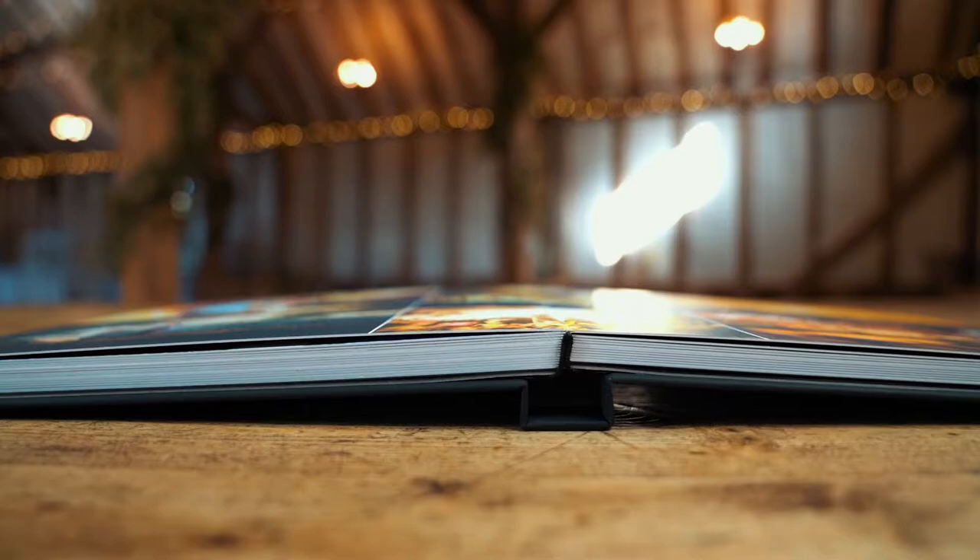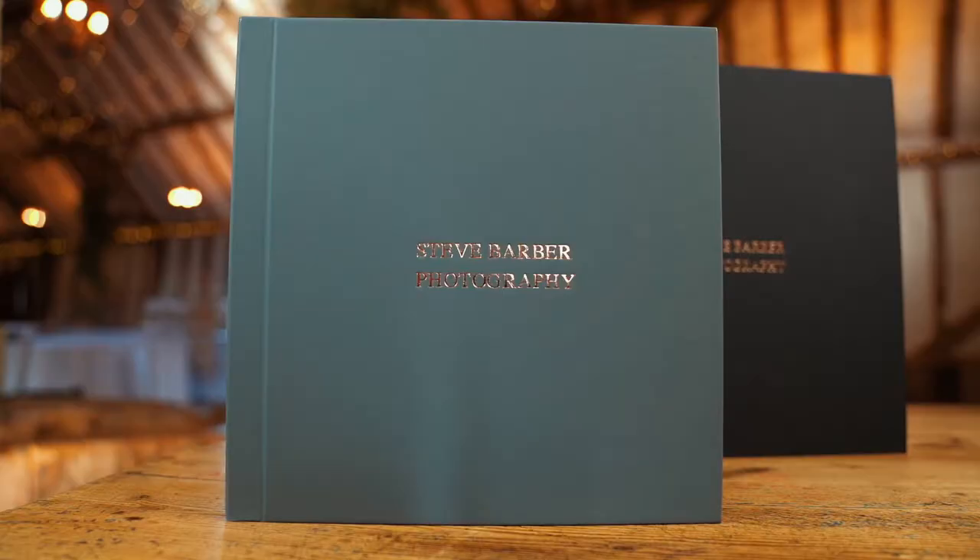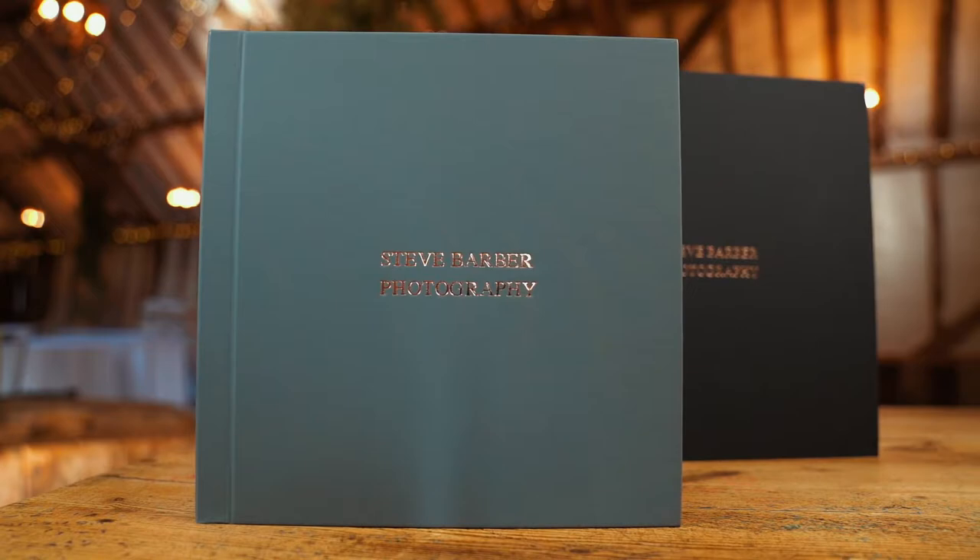Simply create a collection in your wedding gallery. Call it something like 'Our Wedding Album' and start to add your 80 chosen images. Once this is done you can send them over to me directly from your gallery so I can make a start on designing your wedding album.